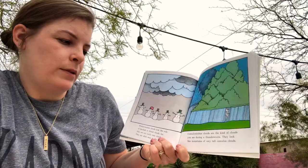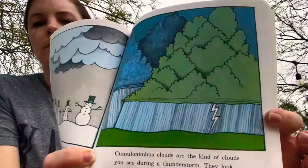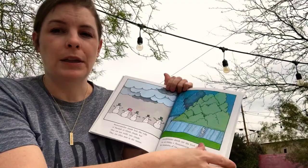Cumulonimbus clouds are the kind of clouds you see during thunderstorms. They look like mountains of very tall cumulus clouds. When we get our desert monsoons, those are some of the clouds we see in the summer — when we get big, big desert rain.